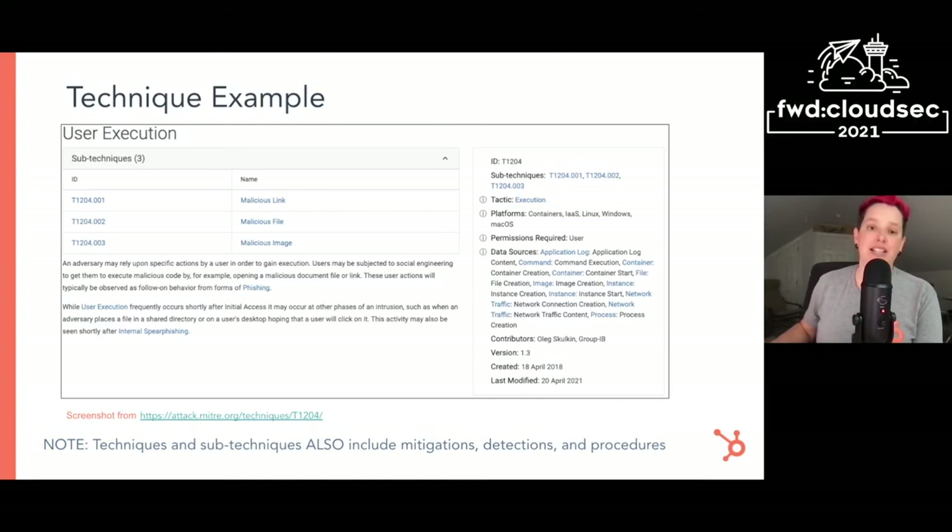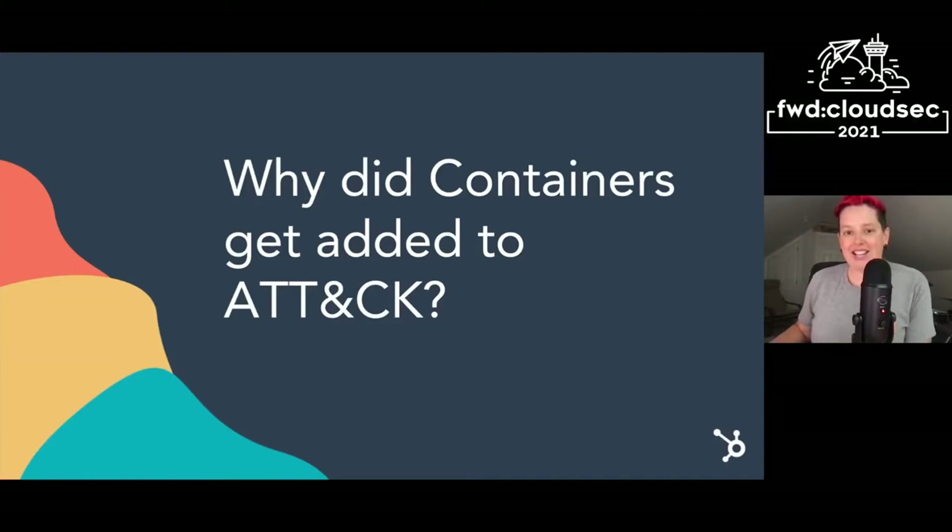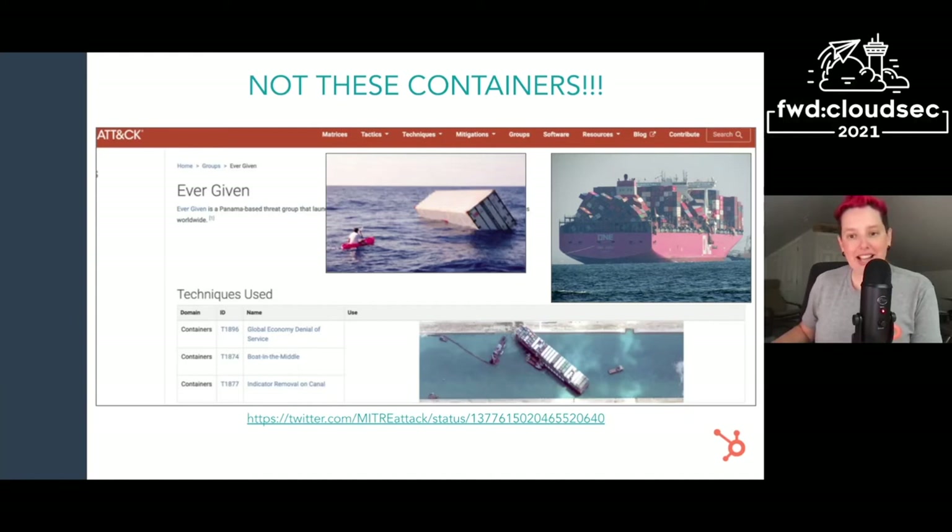So why did containers specifically get added to this knowledge base? First, I just want to mention that despite what the ATT&CK Twitter account said on April Fool's Day, ATT&CK for containers is absolutely not focused on adversary behaviors in shipping containers. It's focused on containerized environments, whether in the cloud or on-prem. Right now, as you would expect, most techniques are related to Docker and Kubernetes.